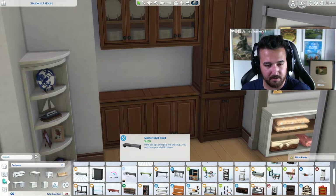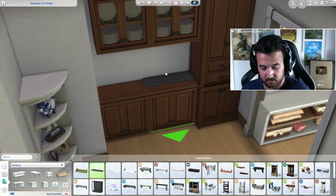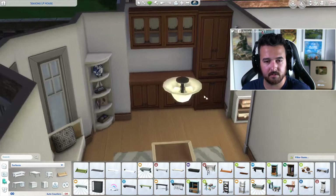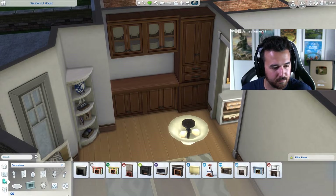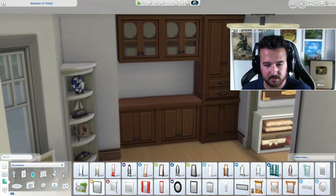Bar would fit great in the living room. There we go — put that shelf on top. Bar, yep, in the living room. Actually, a mirror behind that would be nice.